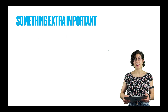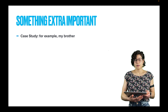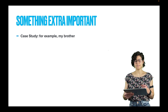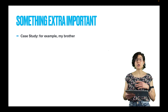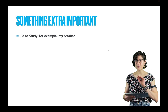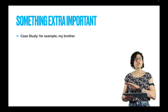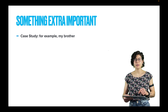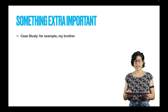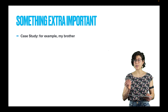Let's get started with the case study — this is something extra important. Why do people like or dislike school? Let's pretend for a moment that no one has done any research on this question before. If you're in a brand new domain, you need to generate a whole bunch of ideas. So one way to do this is to take one individual person and study them very in-depth. This is a case study. Let's take, for example, my brother.